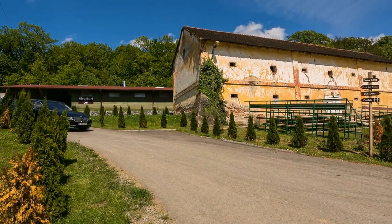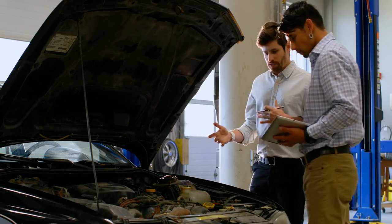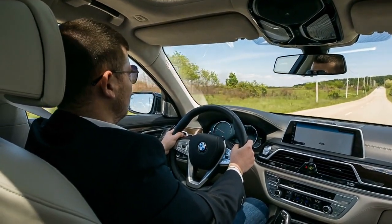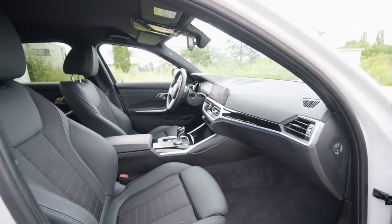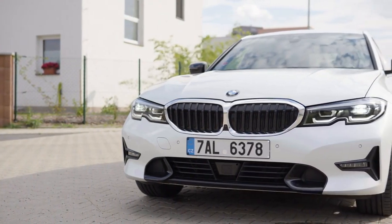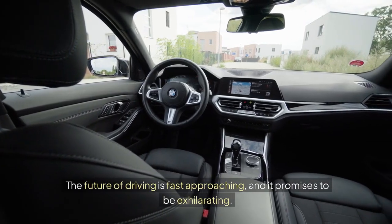As we wrap up our look at acceleration innovations from 2024 to 2025, it's clear that every second counts in the race for automotive excellence. The advancements in powertrains, weight management, and technology integration are more than just numbers — they represent a shift in how we perceive driving. The automotive landscape is rapidly evolving, and understanding these changes helps us appreciate the engineering marvels behind our vehicles. Whether you're a speed enthusiast or a casual driver, the improvements in acceleration mean more exciting rides ahead. Buckle up — the future of driving is fast approaching, and it promises to be exhilarating.